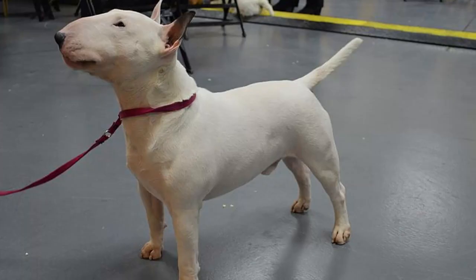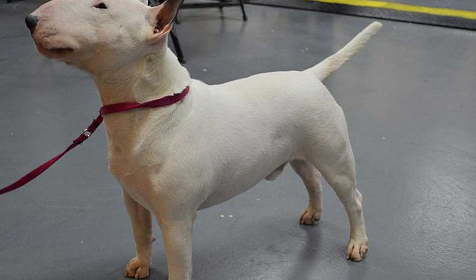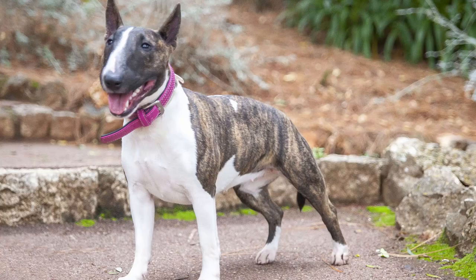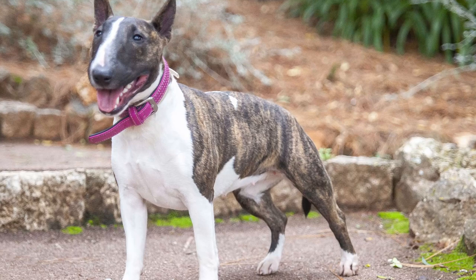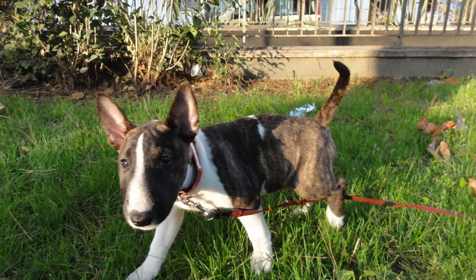They want to be part of the action and will insist on being included in all family activities, even if it's just for a ride in the car. Being terriers, though, they will keep you entertained with their funny antics and cute personality traits. Their protective nature makes them great watchdogs, but they are generally friendly with guests once they get acquainted.